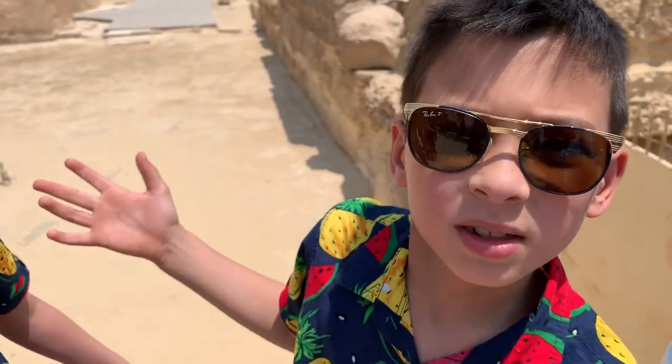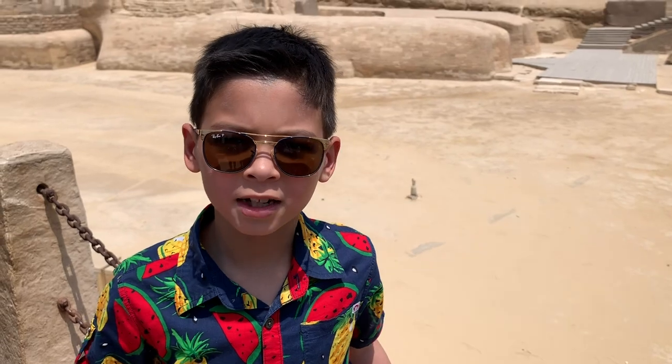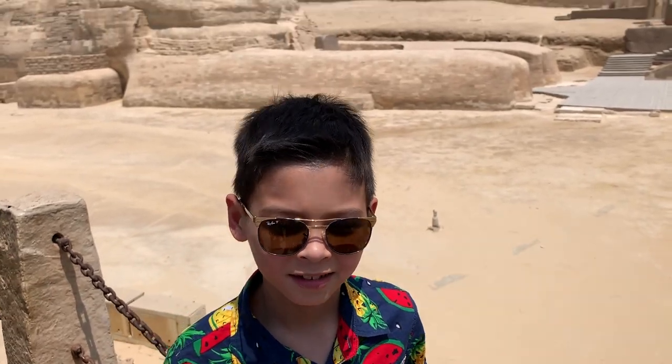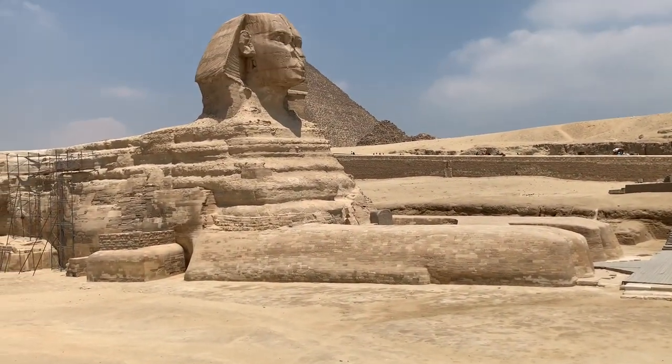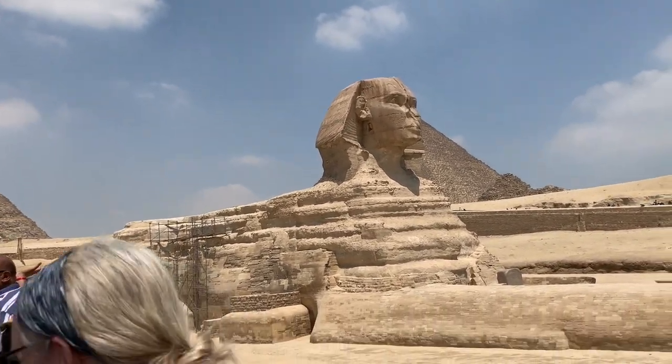The Sphinx is here to protect the pyramids. It's a body of a lion and a head of a human being. See that piece of land in that square?